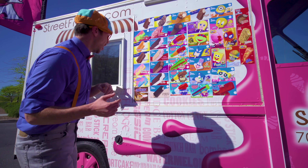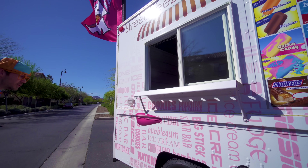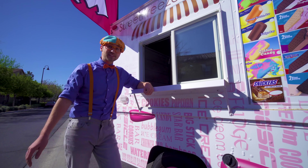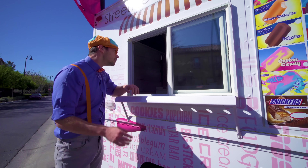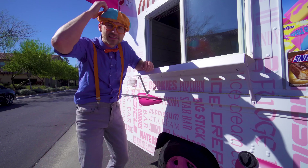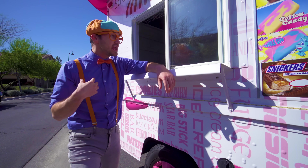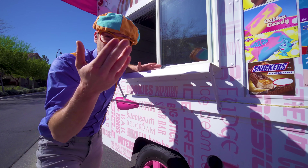This is the window that you walk up to! And this is where you order your ice cream from! Hello? Hello? Wait a second - no one is in here! I have an idea! Maybe you and I can go inside and serve some people some ice cream! Come on!